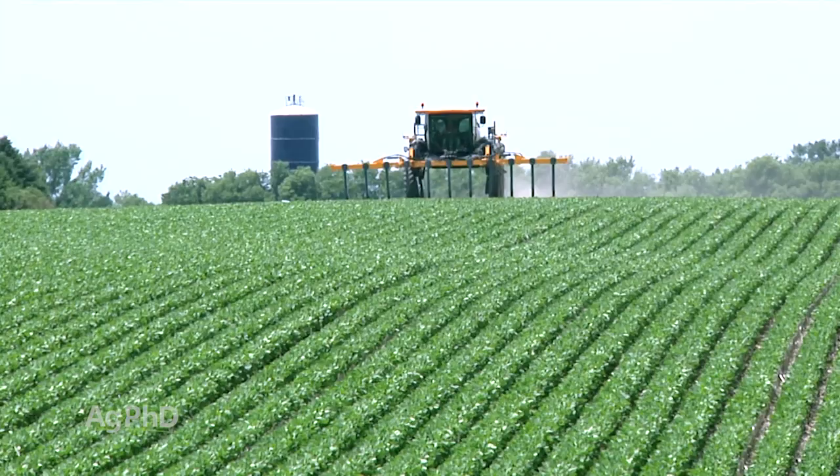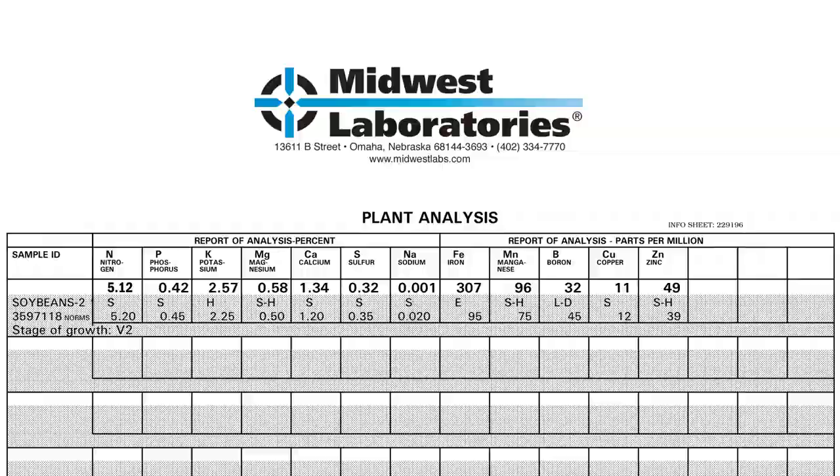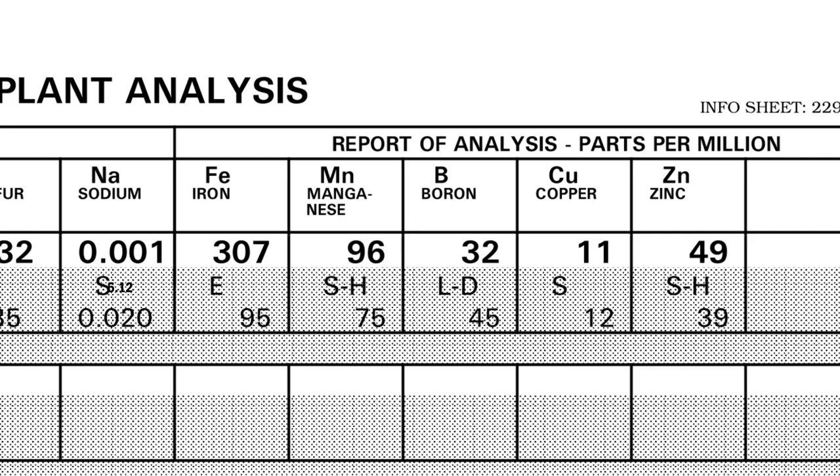What we usually talk about when it comes to foliar fertilizer with soybeans is some of the micronutrients — whether that's boron, manganese, zinc, copper, iron, or maybe even molybdenum. There are a lot of different nutrients that you may only need a tiny little bit of, and it really could boost your yield by one, two, three, or four bushels.